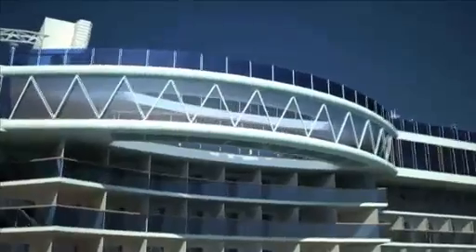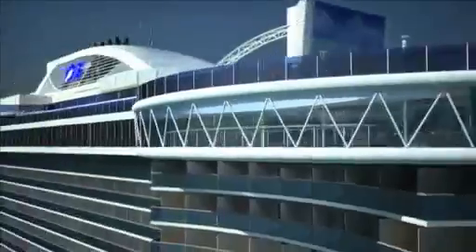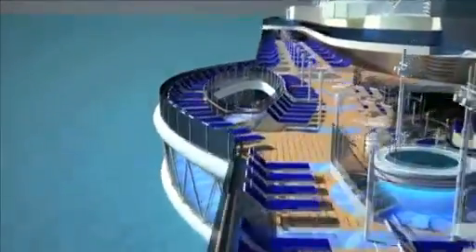A first at sea: the Sea Walk, a glass-enclosed walkway cantilevered 128 feet above the ocean, with vistas as inspiring and exhilarating as the captain sees from the bridge.